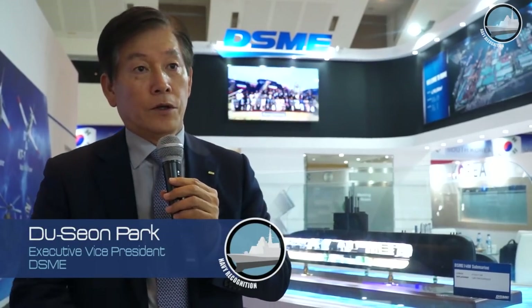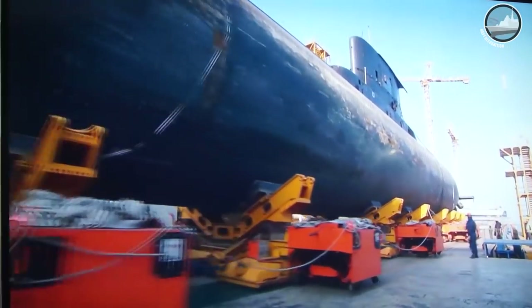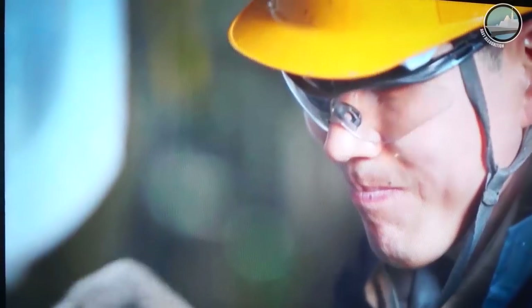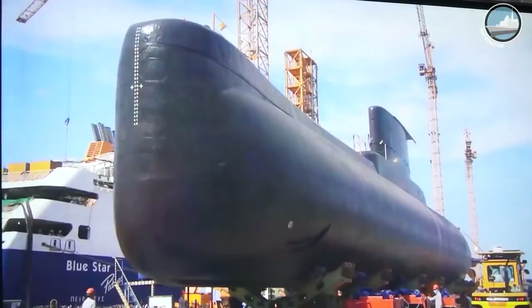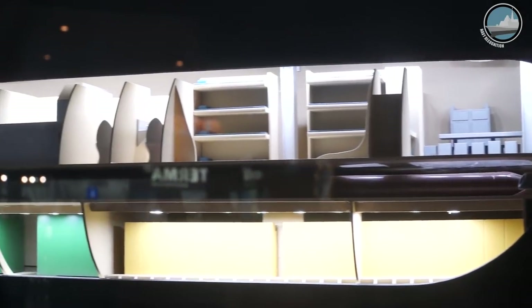We are participating in IndoDefense to promote our submarine technology. Recently, we opened a technology transfer center at PT PAL Shipyard in Surabaya, Indonesia. We expect to contract for a further three new submarines within this year. They currently want the Type 209 class, but our new version is the 1,400-class submarine. Just before yesterday, we had an agreement with PT PAL Shipyard for further development.